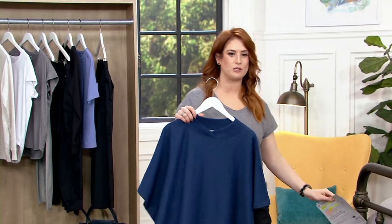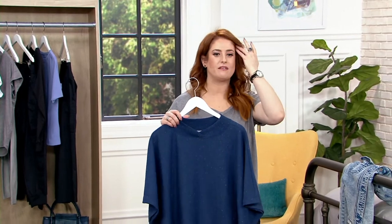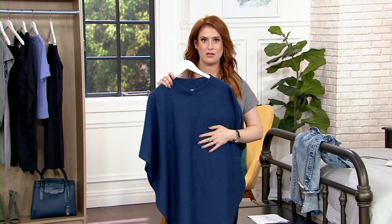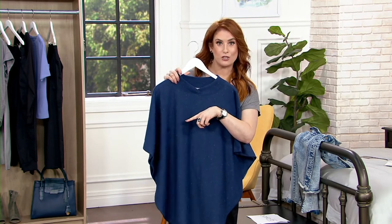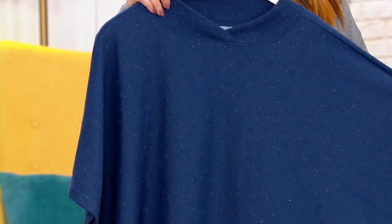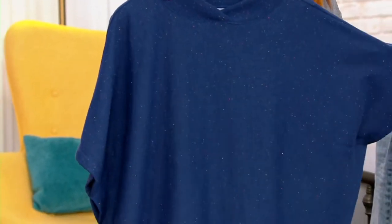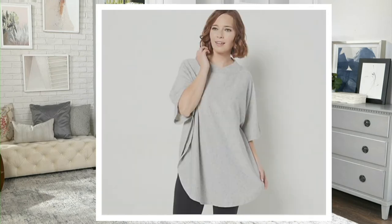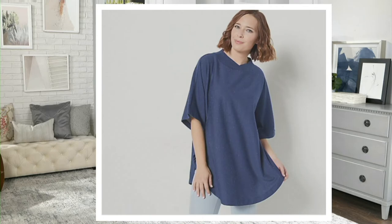We're looking at item number 847-3355. It's new, done in that flecked material that we talked about with the joggers and the sweatshirt that we started the show with. It's $49.98, $16.66 on your three easy pays. We have it here in the navy — that's that starry night moment — the cream fleck, the gray fleck, and the navy fleck as well, which is what I have here.